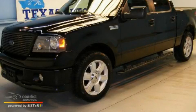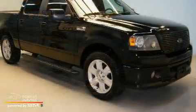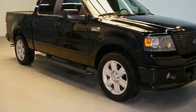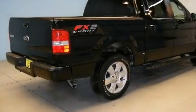This is a 2007 Ford F-150, made for the job site, the trail, and the town. It has a 4.6 liter 8-cylinder engine and an automatic transmission.